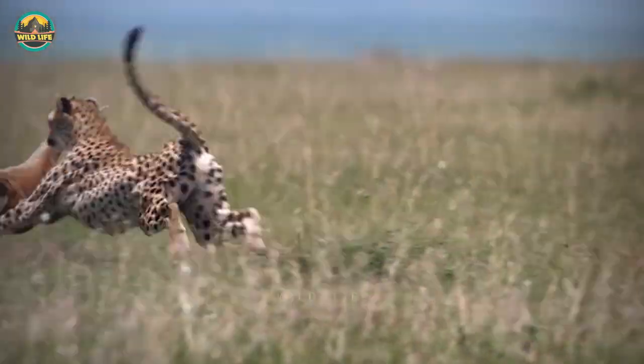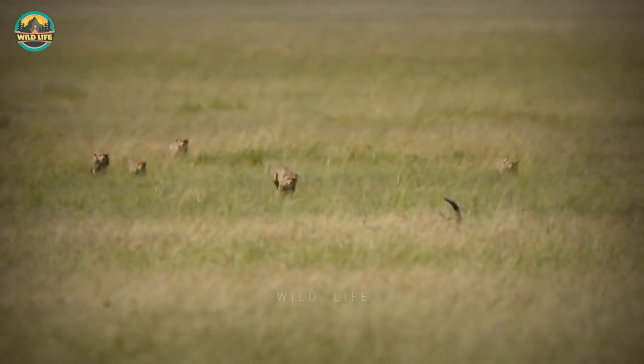Number 8: A cheetah chases an antelope in this video and uses all its speed to catch up to the animal, which is eventually taken down and killed.